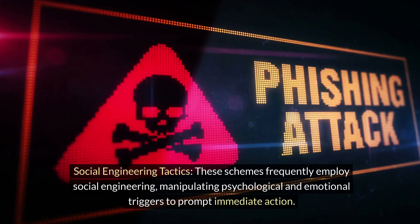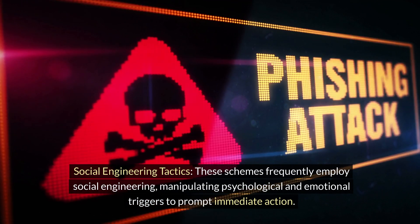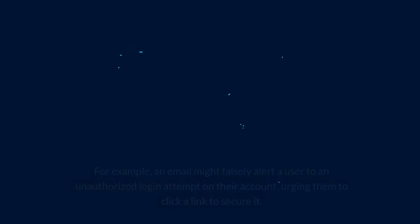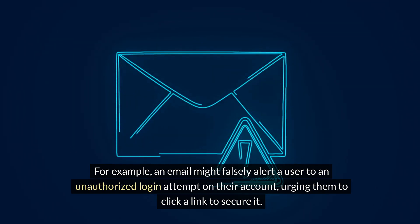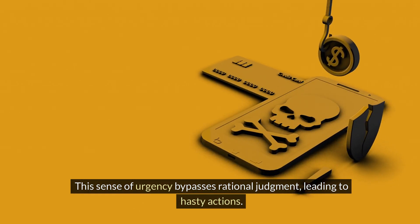2. Social Engineering Tactics. These schemes frequently employ social engineering, manipulating psychological and emotional triggers to prompt immediate action. For example, an email might falsely alert a user to an unauthorized login attempt on their account, urging them to click a link to secure it. This sense of urgency bypasses rational judgment, leading to hasty actions.